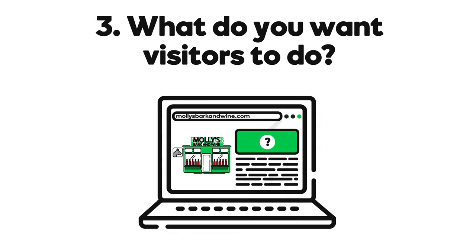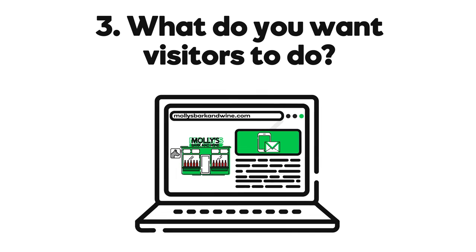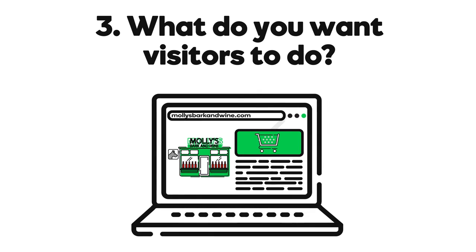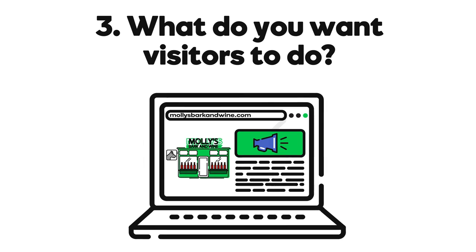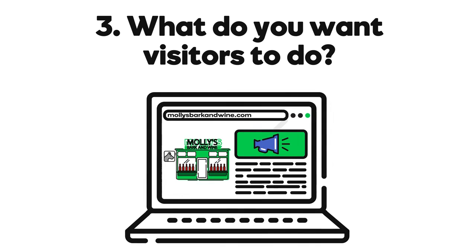Third, what do you want people to do when they get to your site? Do you want them to contact you, visit your business, buy something on your site? Be direct and specific, and then be sure the call to action on your website is super clear. In short, tell them what you want them to do.